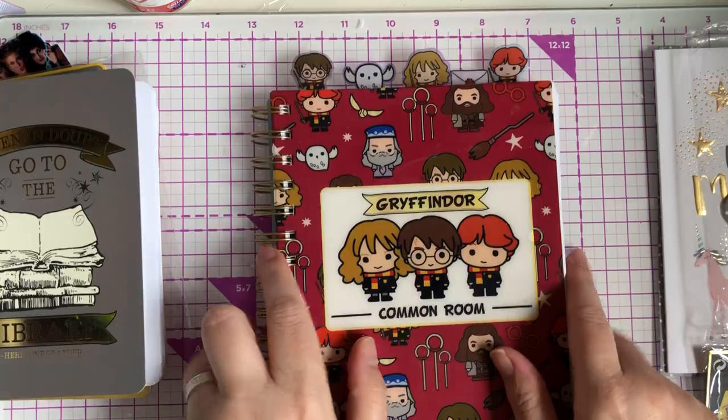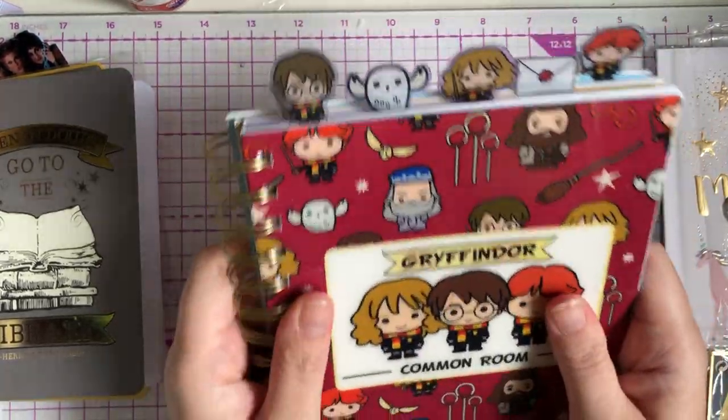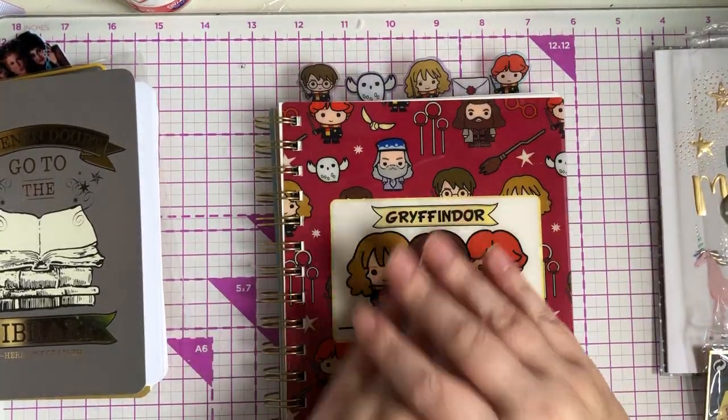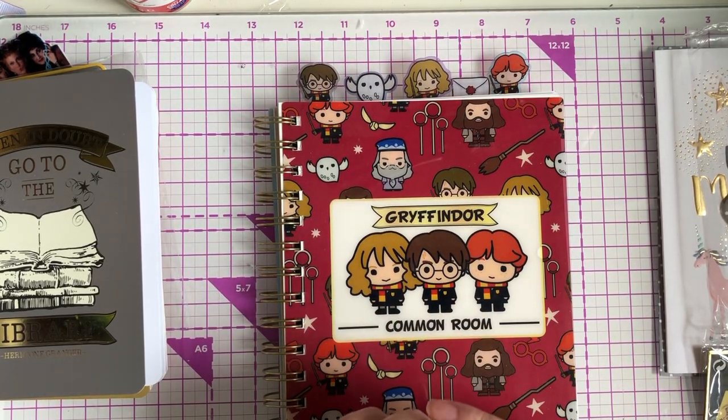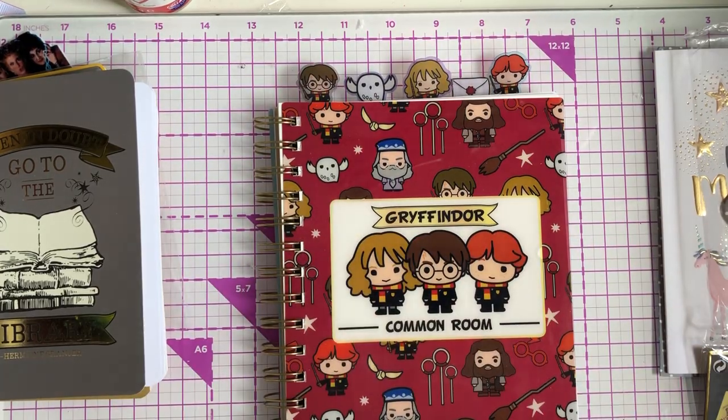Thank you so so much Mel for this lovely birthday mail, I absolutely love it all. I will link Mel's channel in the description box below — she does have a YouTube channel so make sure you go and check her out. Thank you again Mel, take care guys, bye!